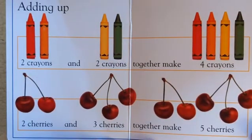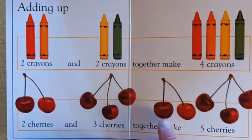Adding up. Two crayons and two crayons together make four crayons. Two cherries and three cherries together make one, two, three, four, five cherries.